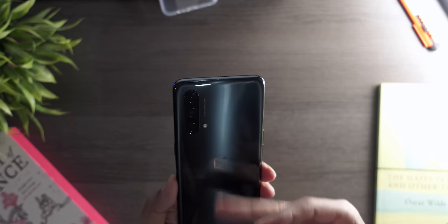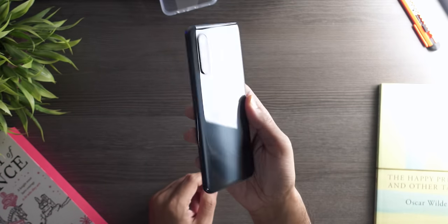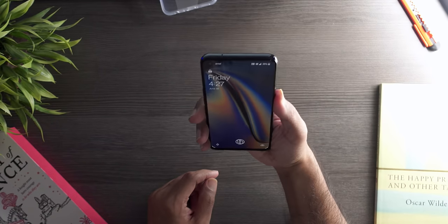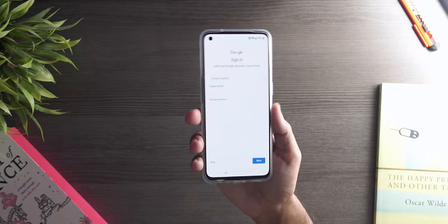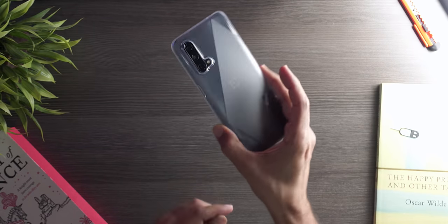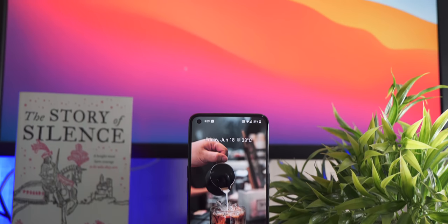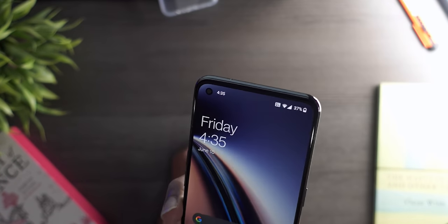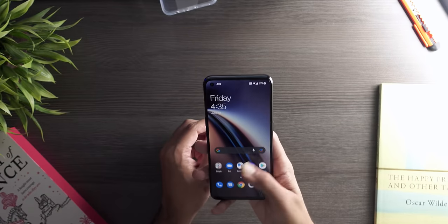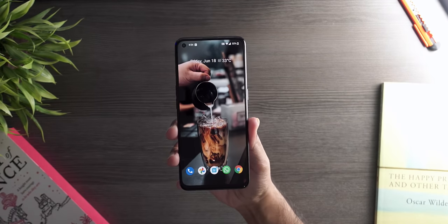I don't mind the color, but the glossy finish is a fingerprint and scratch magnet. The back and frame are both plastic, though they don't feel as cheap as the Samsung A52. The phone is quite slim and lightweight. On the front, there's a punch hole on the left side — I'm glad they went with a single camera this time. I really did not like the dual punch hole on the first Nord.